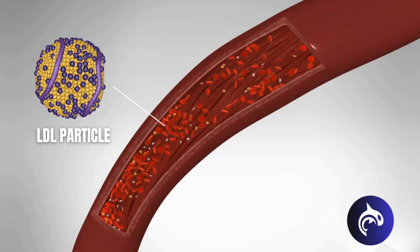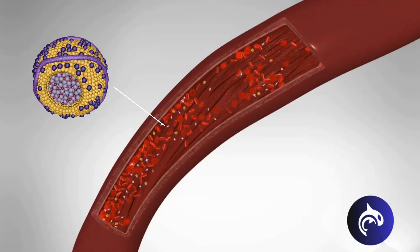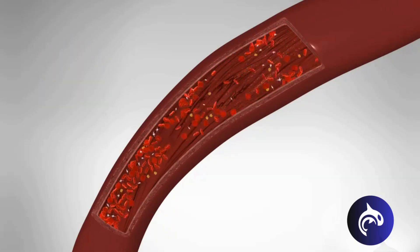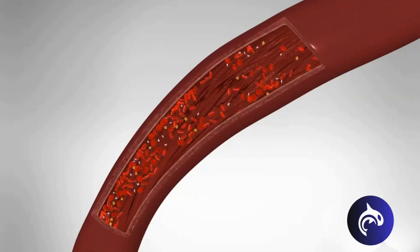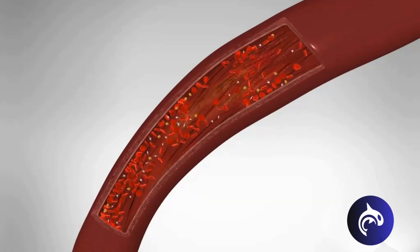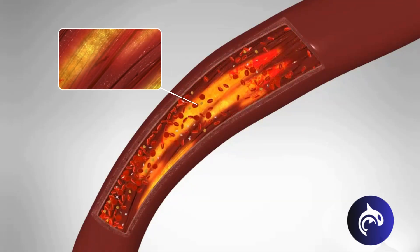Although cholesterol is necessary for many bodily functions, like building healthy cells, high levels of cholesterol can increase your risk of heart disease. Atherosclerosis begins when something injures the inner lining of the artery, like high blood pressure or smoking. Cholesterol then starts to burrow under the artery's inner lining, causing what are called fatty streaks.